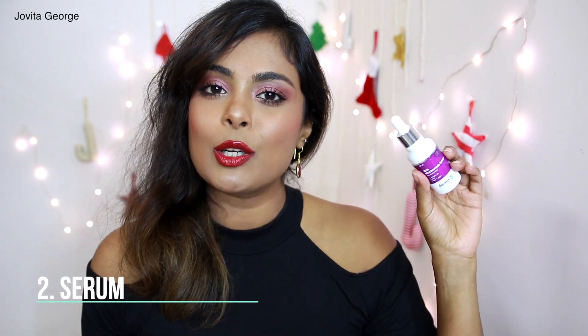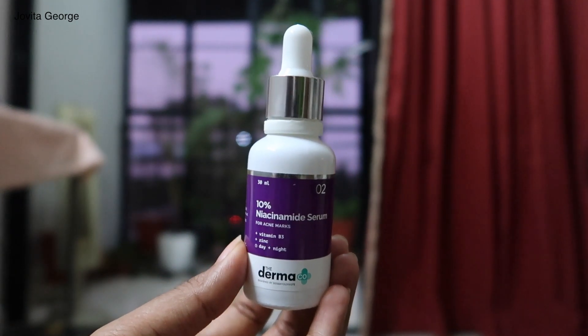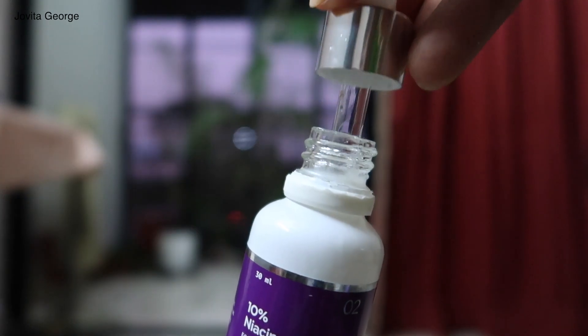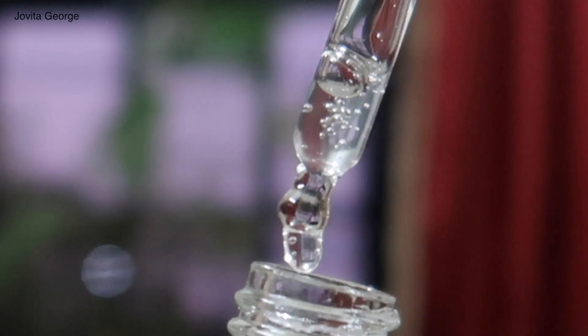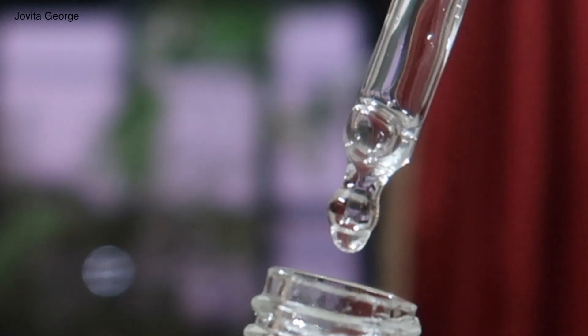Step two in your morning skincare routine is a serum — I recommend the Dermaco 10% niacinamide serum with zinc. Niacinamide is one of those savior ingredients in skincare routines all over the world. People of any age, any skin type, and any gender can use it. Its benefits range from lightening dark spots, acne spots, and hyperpigmentation, to evening out skin texture, reducing fine lines and wrinkles, increasing collagen production, and reducing oxidative stress.